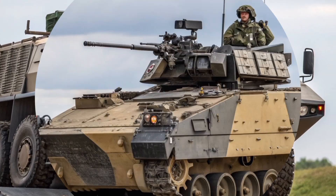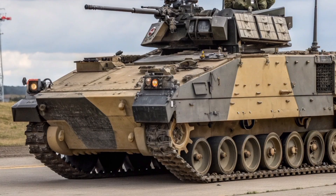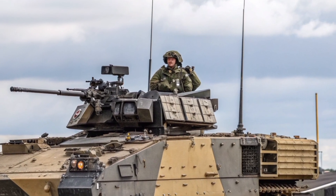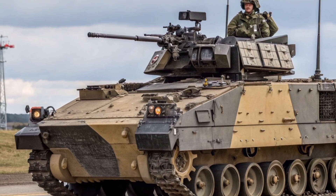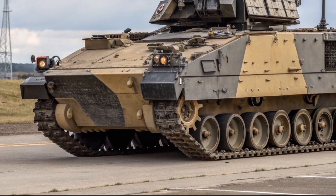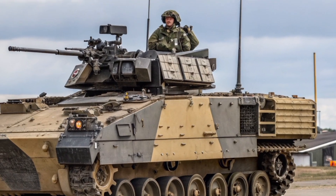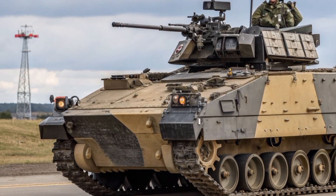Around the world, few vehicles have lasted this long in service. The Bulldog's ability to adapt — to carry new systems, survive new threats, and serve new generations of soldiers — makes it one of the quiet legends of armoured warfare. While newer machines capture headlines, the Bulldog remains the unshakable backbone of many British units.